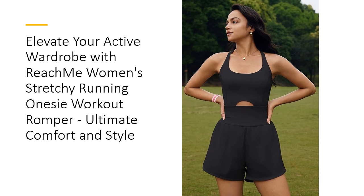This romper is perfect for workouts, yoga, running, and casual wear. The sexy, slim-fitting cutout top combined with loose shorts ensures full range of motion and breathability, keeping you cool and comfortable during intense exercises.